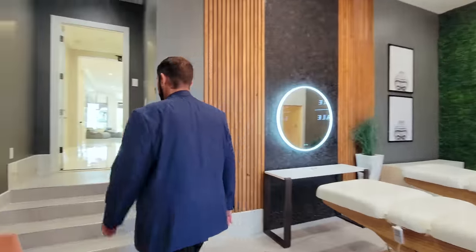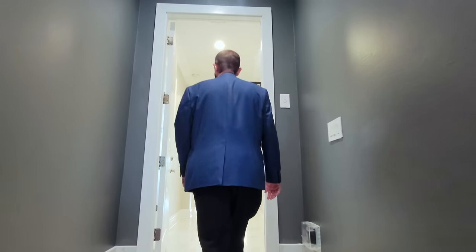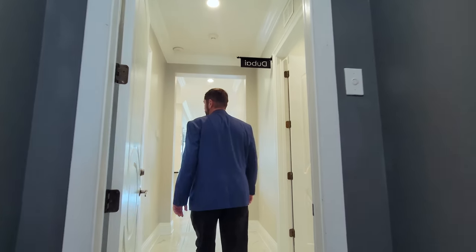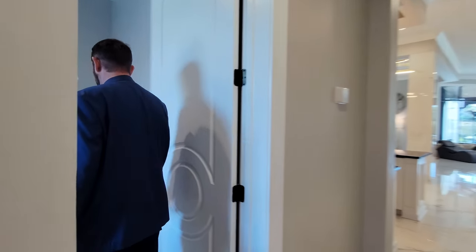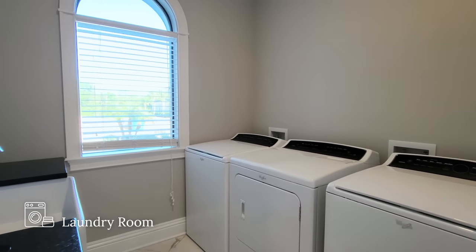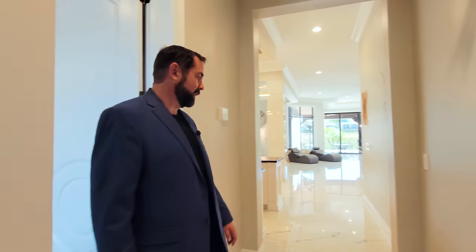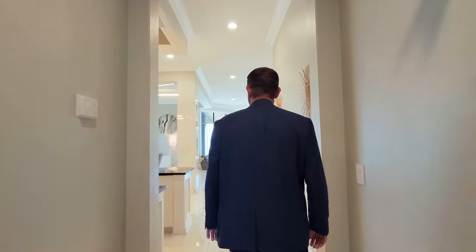Let's take a quick stop at one of the laundry rooms, which is over to the left. You have plenty of space to do your laundry while on vacation — two washers, two dryers, a sink area, and an area to fold. Everything you need for laundry is here.